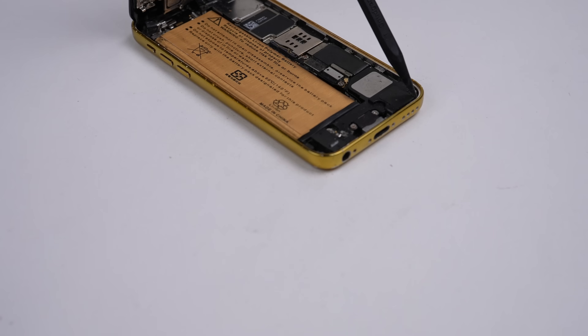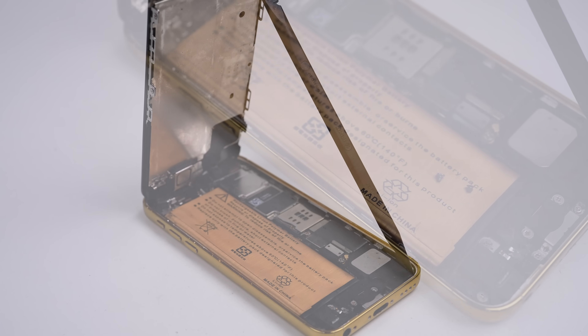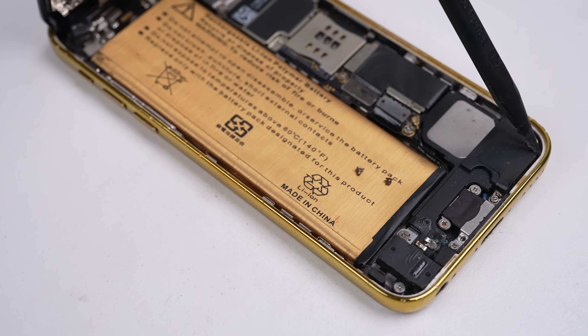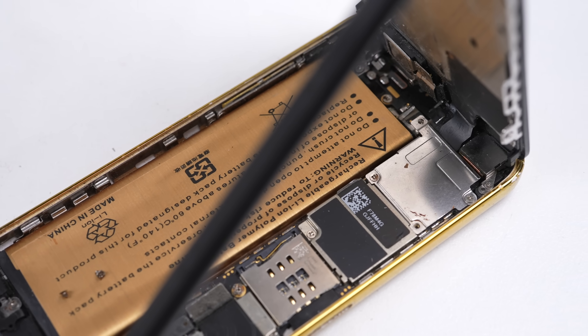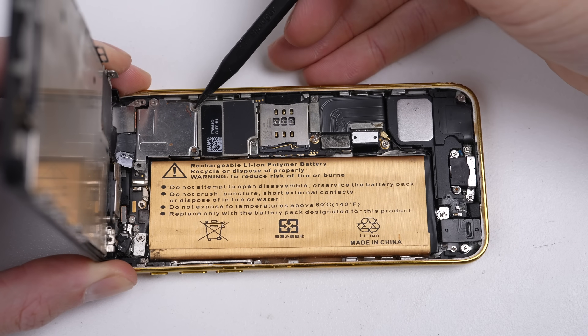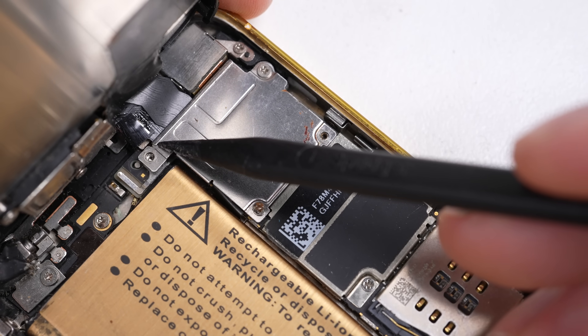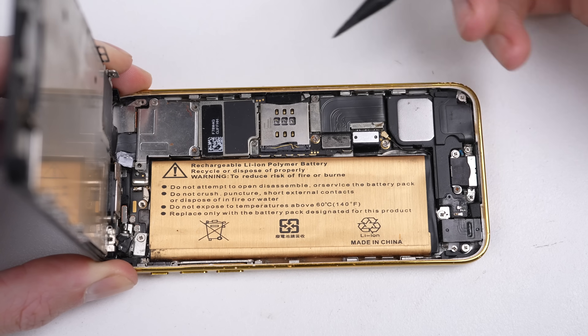Taking the one screw out holding it all together and looking inside — the goldness continues, with a gold fake capacity battery and a few loose screws floating around inside. But that's just the beginning, because the longer you look, the worse it gets. There are two missing screws and what looks like blood on the LCD bracket. One of those screws is actually too long, and had it been forcefully tightened, it would have killed this phone.